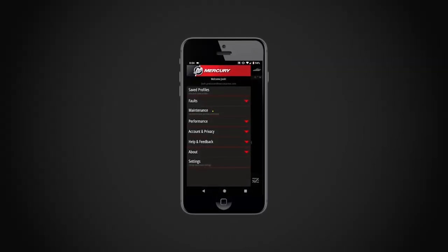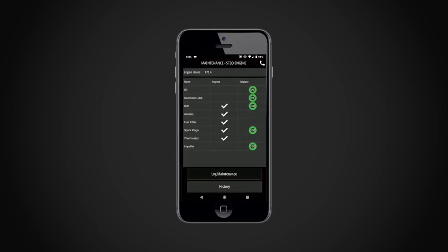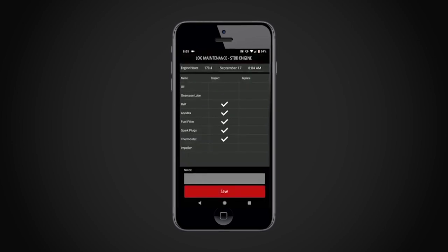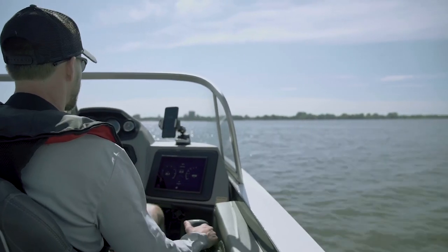VesselView Mobile also records your performance and fuel data, and lets you share with your preferred dealer important information such as engine hours, fault information, and maintenance data. All of it aimed at improving your boating experience.